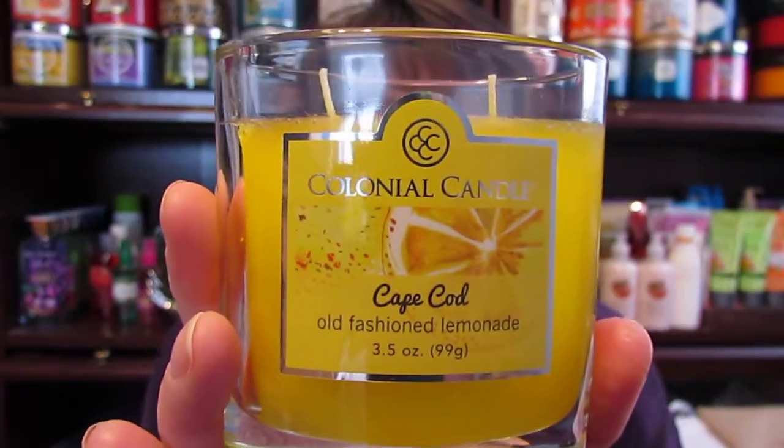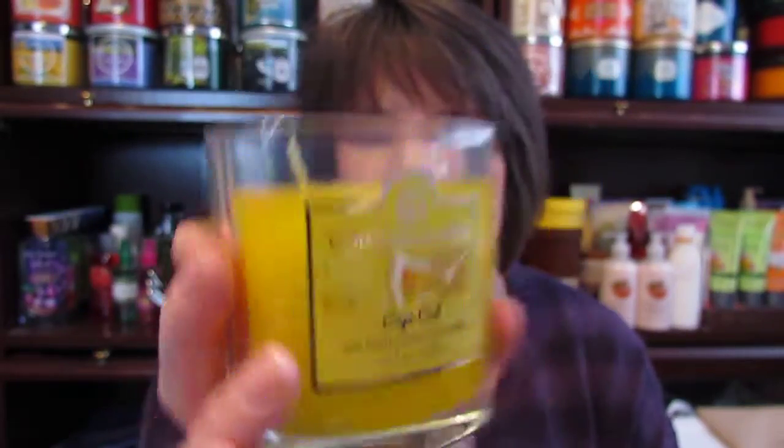The next one I got was the Scarlet Amaryllis and it smells really good. It's a berry scent for some reason, but I really like it and I can't wait to see how this turns out. My two favorites that I got were on clearance — I guess they're retiring this one. It's the Cape Cod Old Fashioned Lemonade and this stuff smells amazing. If you like lemon drops, this smells absolutely amazing — it's not a lemony Pledge smell, it is a lemon drop smell. I may have to go back and get more. I got two of these, and for all five of those candles it was $20 total.